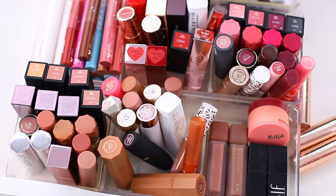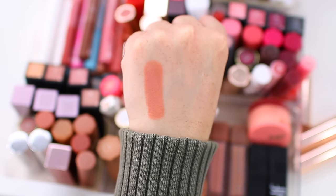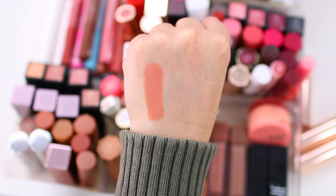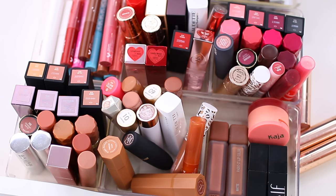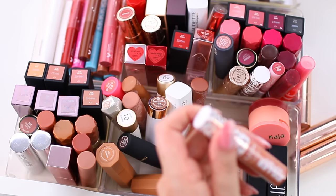I also have this ColourPop lipstick in the shade Golden Beach from their Barbie collection. This is such a pretty shade, but I never end up wearing it because based on the packaging I can never tell what shade it's going to be. Because I haven't reached for it really at all in the past year, I think I'm going to pass this one along.